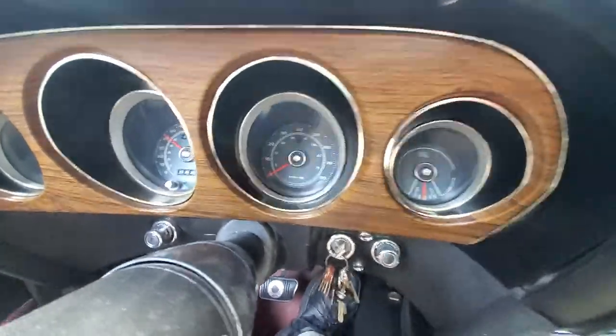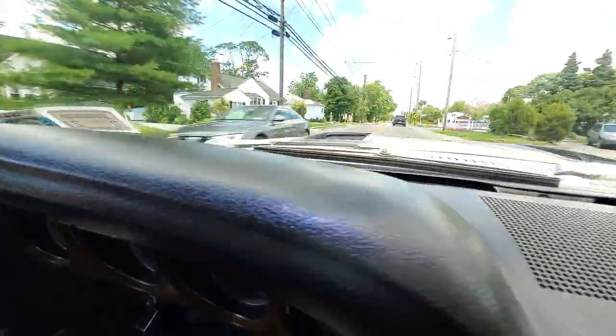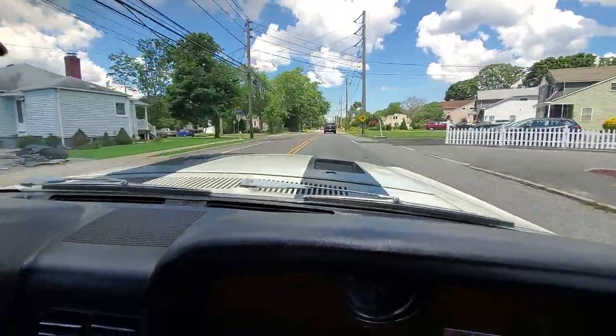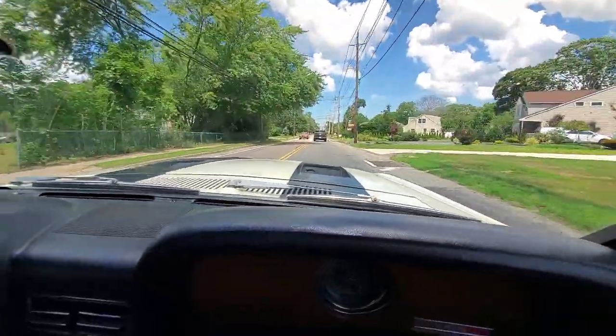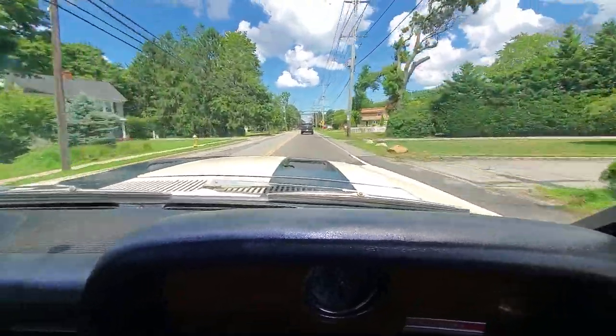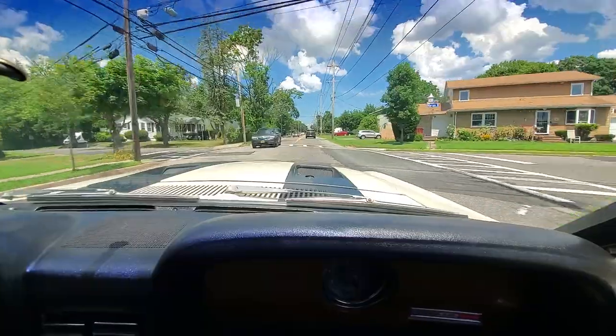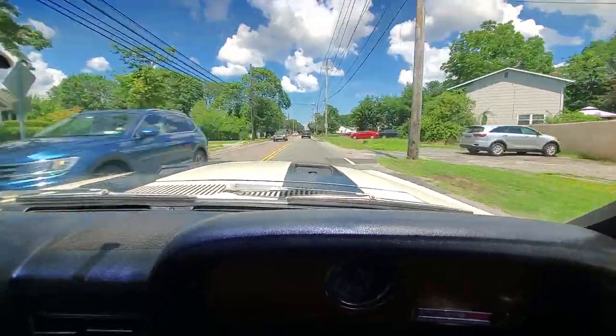He was 27 when he bought it. You're doing pretty good for yourself to buy something like this at 27. I had my mind set on getting a Shelby when I was in my 20s — I saved up. It wasn't exactly peanuts even back then. Someone was just starting to build collectible value back in '89.